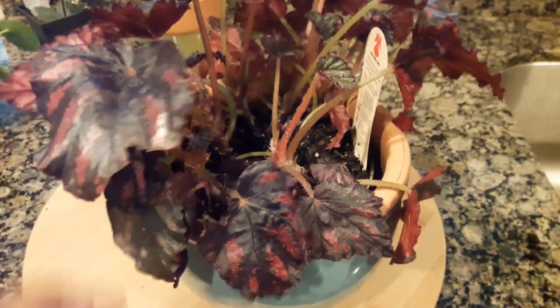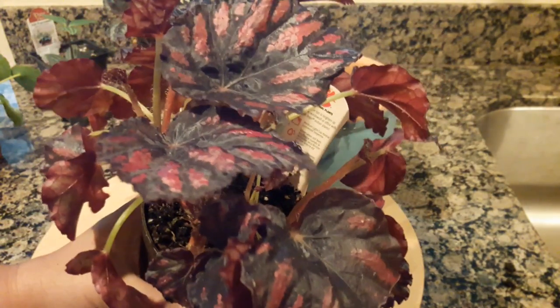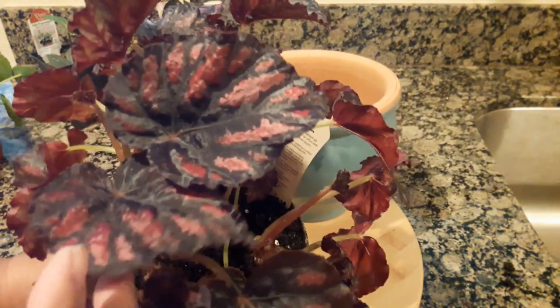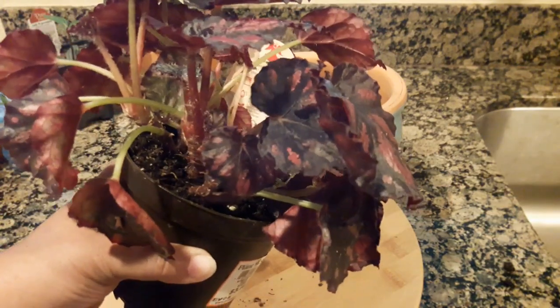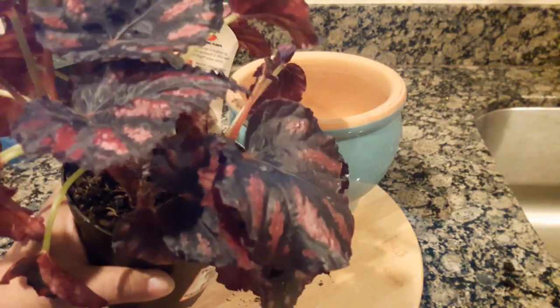The last one is a Begonia Rex. It was next to the Pilea involucrata in a section of plants recommended for terrariums and fairy gardens. The foliage is just so beautiful — I love the texture of it, and the deep colors. It's such a dark maroon that it almost looks black, with red accents and a reddish back. It's a beautiful specimen of Rex Begonia — you can see the little hairs on the stems. I gave it a drink of water this morning because it was looking a little droopy. I've got a pretty terracotta pot that I'm going to plant it in.